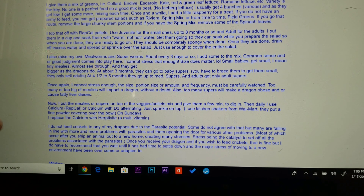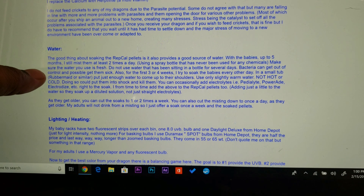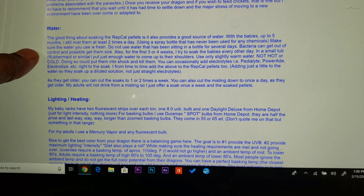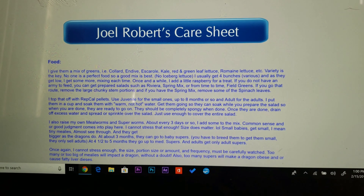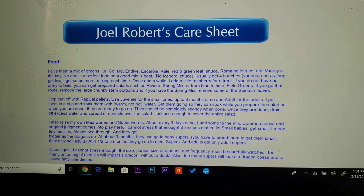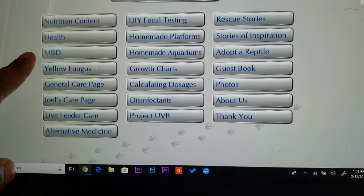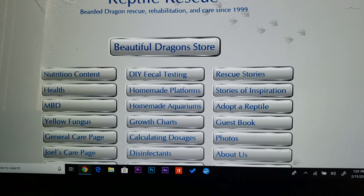This is going to cover different feeding instructions on what they should have. There you go, guys. Anybody that's new to dragons or needs some help, this would be the perfect website for you. There's an unlimited amount of things you can learn from here, and again, the website is Beautiful Dragons — just type it in Google and it should be the first thing that pops up.